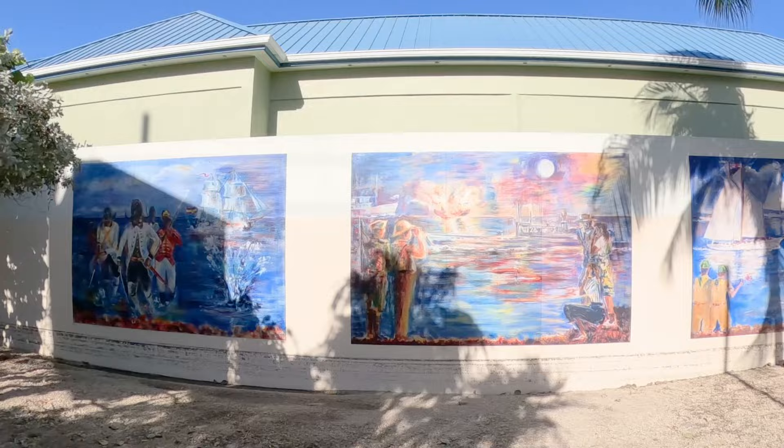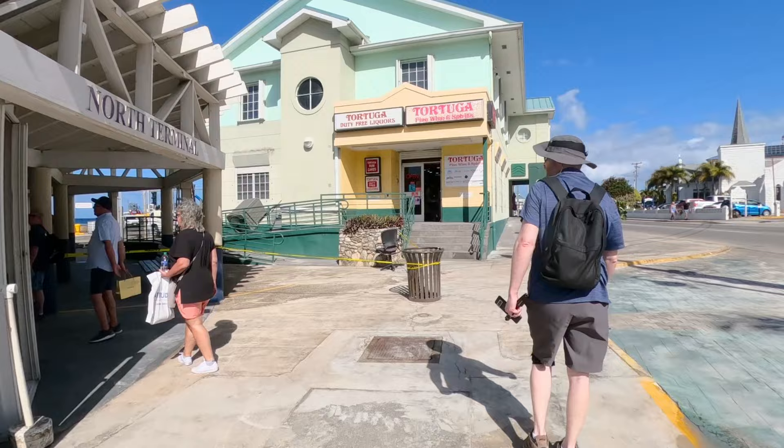There are many things to do around the island like enjoying a beach day, interacting with stingrays, or exploring downtown Georgetown. In this video, I'll be sharing things to do in the Georgetown area, easily accessible from the cruise ports.